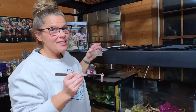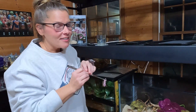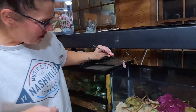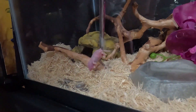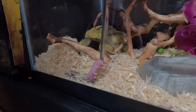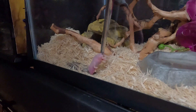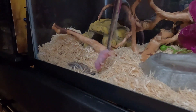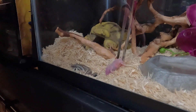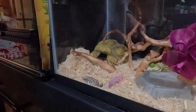The last one we're going to feed is our baby Rosie. She rarely ever eats for me right away, so I just kind of leave the pinky in there and it's there one second and gone the next. She's kind of buried a little bit under here, so I'll just wake her up a little bit so she knows it's here, and then I'll just leave it right there for her. Eventually she'll come and eat it.